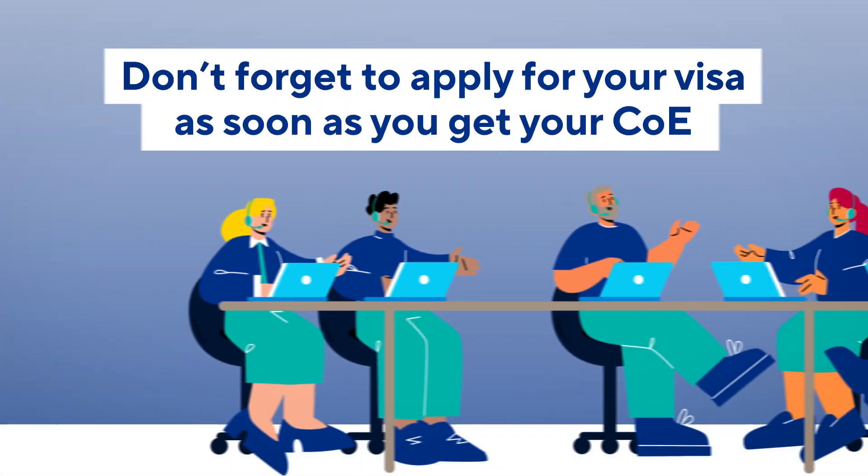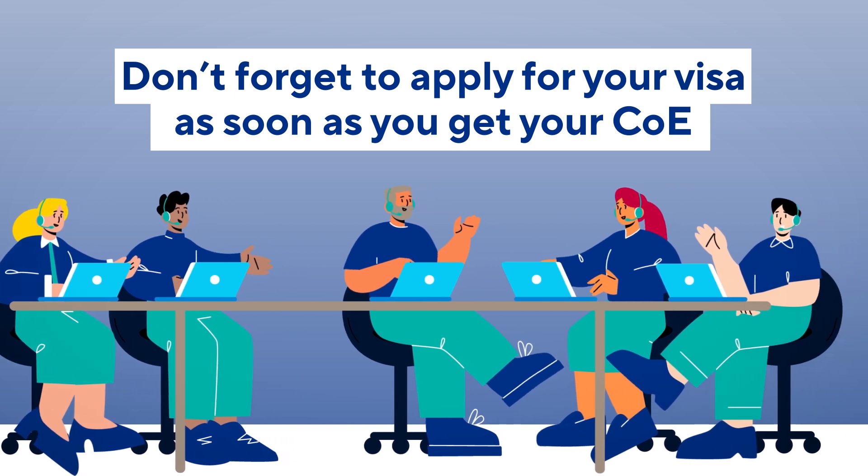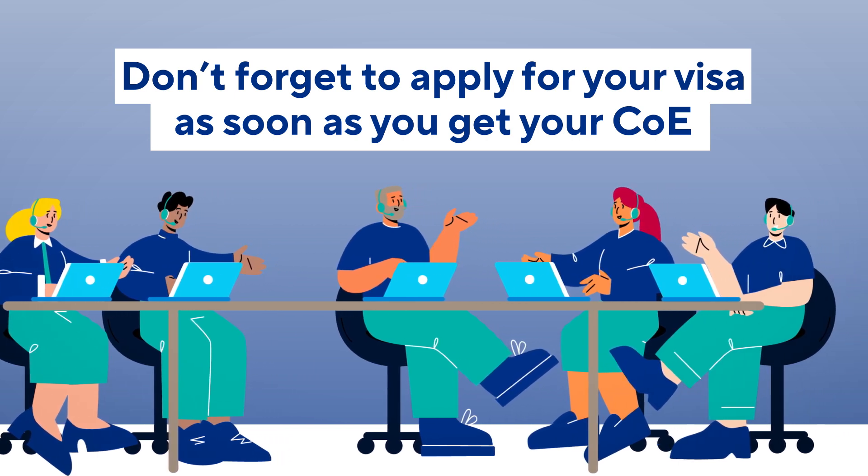If you're unsure about your visa application, be sure to check the official Australian Department of Home Affairs website for information and guidance.